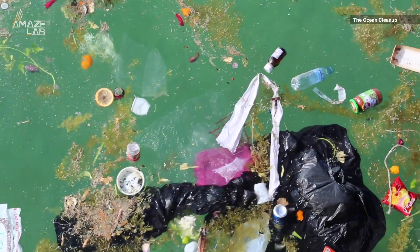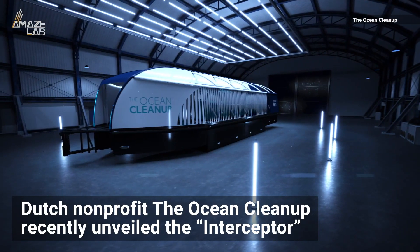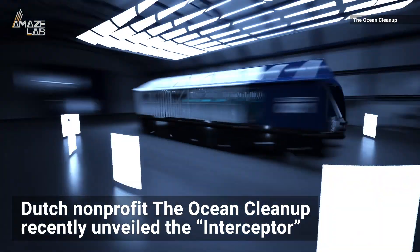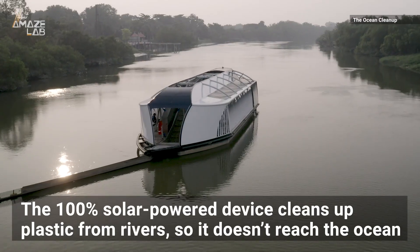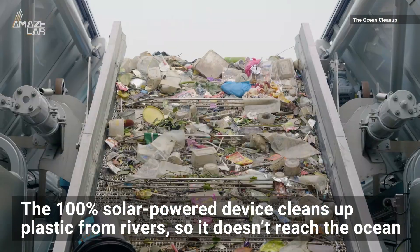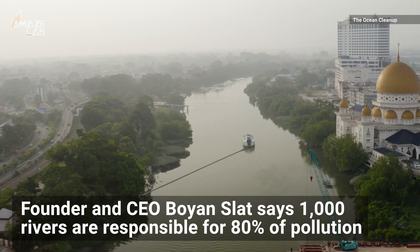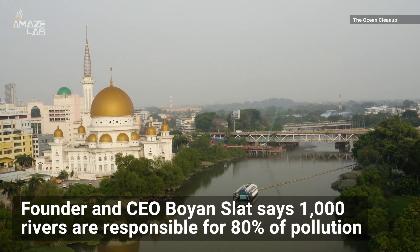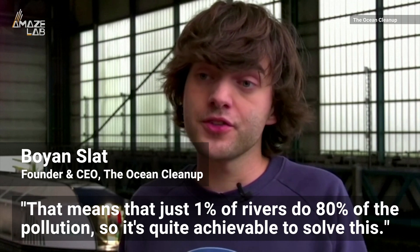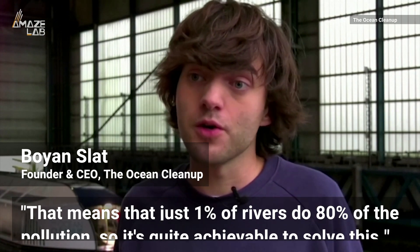To clean up plastic pollution in the world's oceans, one organization is turning to rivers. Dutch non-profit The Ocean Cleanup recently unveiled The Interceptor, a 100% solar-powered device that cleans up plastic from major rivers to stop it from reaching the ocean. The Ocean Cleanup founder and CEO says 1,000 rivers are responsible for 80% of pollution — meaning just 1% of rivers do 80% of the damage, making it quite achievable to solve.